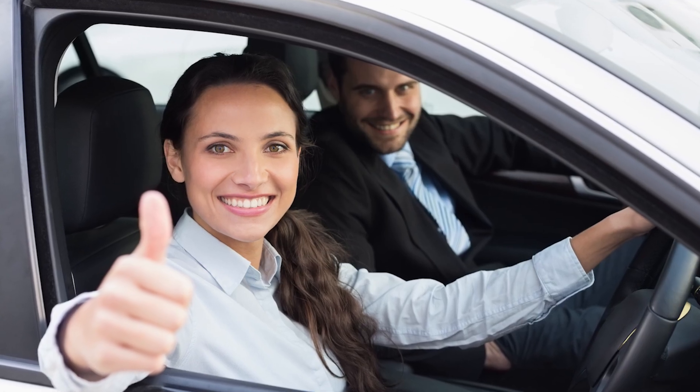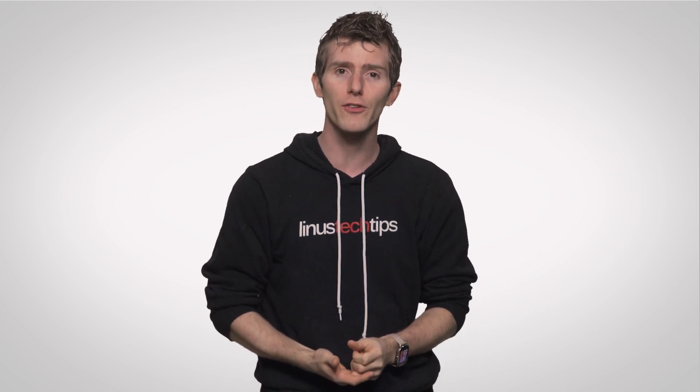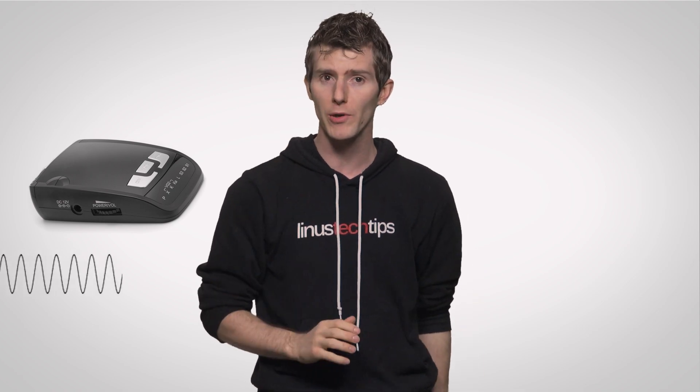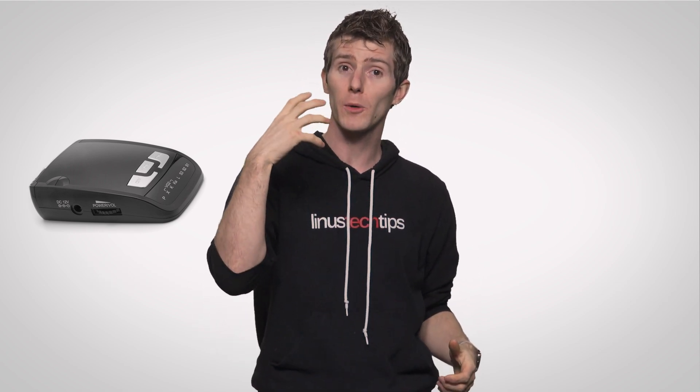Consumer grade radar detectors work by detecting frequencies in the Doppler bands. Since the radar signals are really just radio waves, radar detectors operate a lot like the radio in your car that you use to listen to music. They're just tuned to Doppler frequencies, which are much higher than AM and FM frequencies. So whenever your radar detector picks up a Doppler signal, it will alert you so that you can slow down before you get slapped with a ticket.